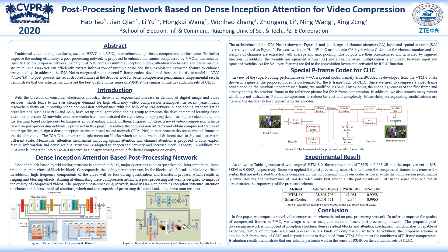Hello everyone. This work was completed in cooperation between the Washington University of Science and Technology and ZTE Corporation. I'll briefly introduce our work.